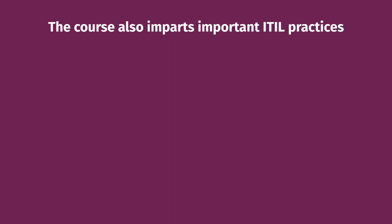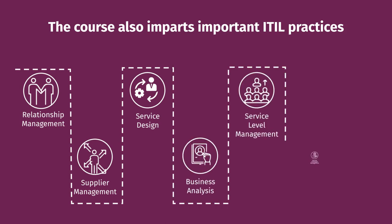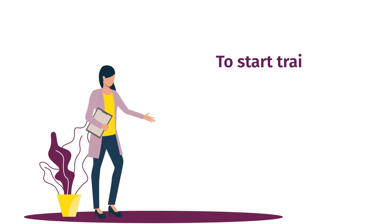The course also covers onboarding and offboarding customers and users, ensuring continual value co-creation, and realizing and validating service value. It also addresses important ITIL practices, including relationship management, supplier management, service design, business analysis, service level management, service catalog management, service desk, service request management, and portfolio management.